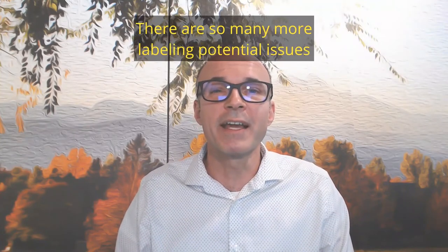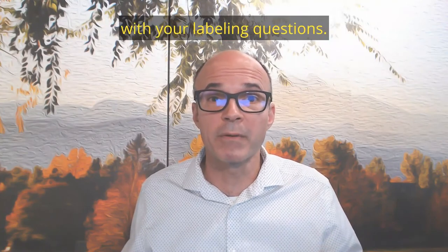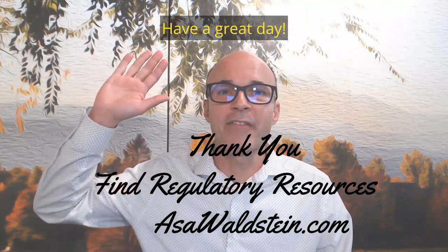There are so many more labeling opportunities, so please feel free to reach out to me with your labeling questions. I'm more than happy to set up a free consult to discuss labeling needs. Once again, I'm Asa Waldstein — have a great day.